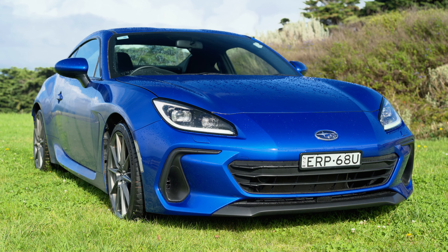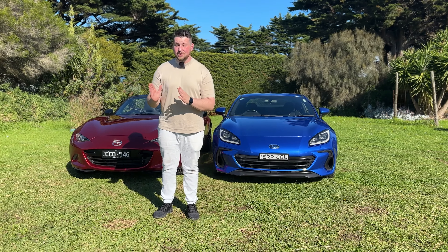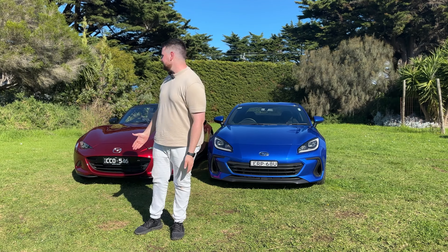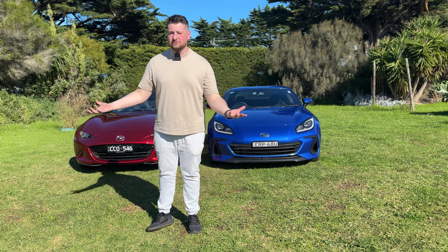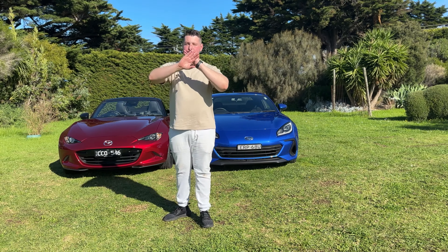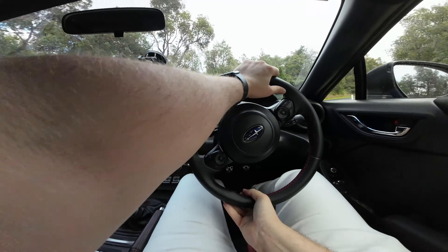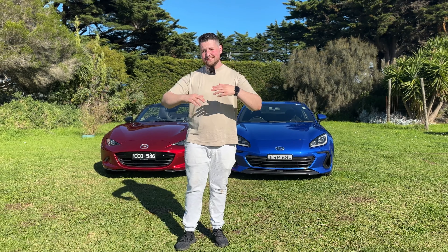Final thoughts: MX-5 versus BRZ — or GR86, essentially the same car under the skin. If I'm being totally honest and I had to pick one car, I'd go for the BRZ, because of practicality. I couldn't live with my dog and girlfriend in just an MX-5. However, if I had access to a second car — like an SUV or hatchback — I would 100% go for the MX-5, not because the BRZ isn't fun, but because of the topless thrills and better balance.